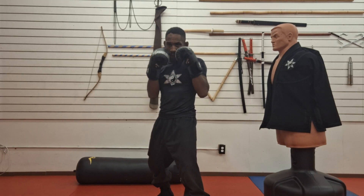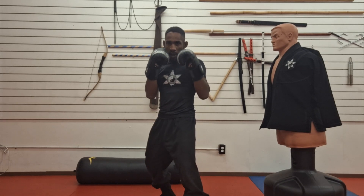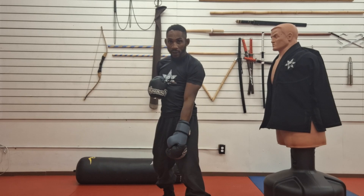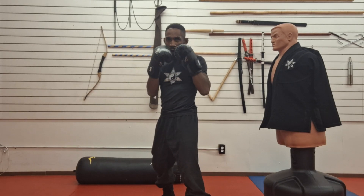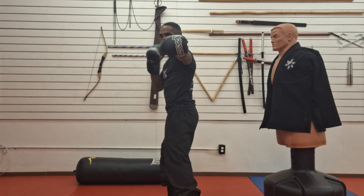We're going to do a straight jab first. I'm going to use my nose as a reference point — the nose is the reference point for a straight line, a line of attack straight down my body. I'm going to start moving my hips first. Hips first, and the punch comes out.